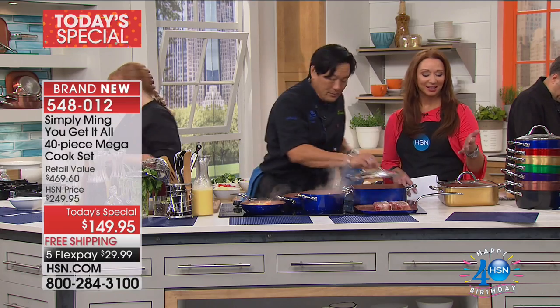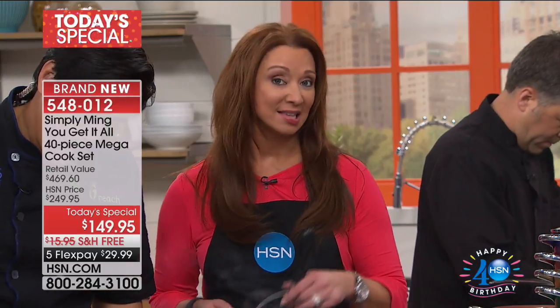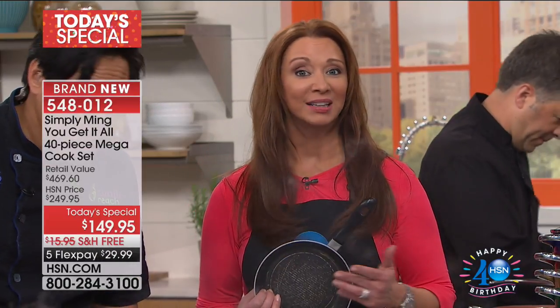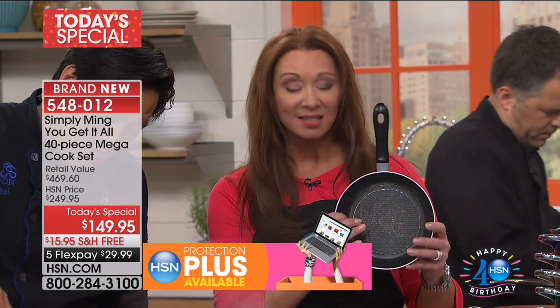That's the brilliant thing behind what Chef Ming does here at HSN. He is a James Beard Award winner, an Emmy Award winner. He does things that are efficient by design. In addition to the beauty, in addition to the fact that it conducts heat quickly, in addition to the fact that nothing sticks to it — all of his pans are PFOA and PTFE free.